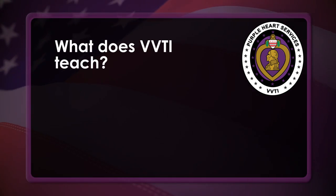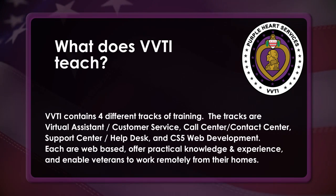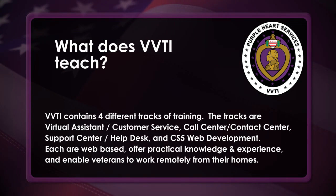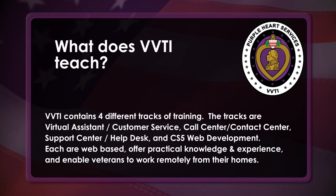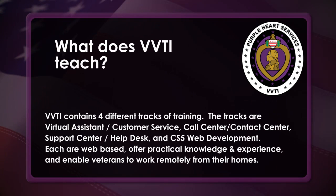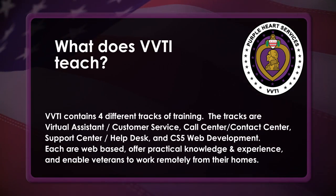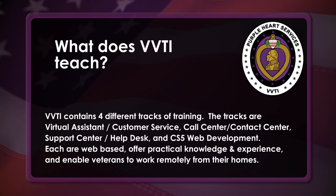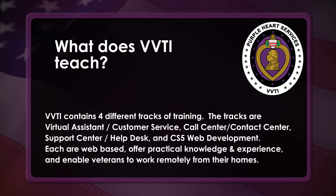What does the VVTI teach? VVTI contains four different tracks of training. The tracks are virtual assistant slash customer service, call center slash contact center, support center slash help desk, and CS5 web development. Each are web-based, offer practical knowledge and experience, and enable veterans to work remotely from their homes.